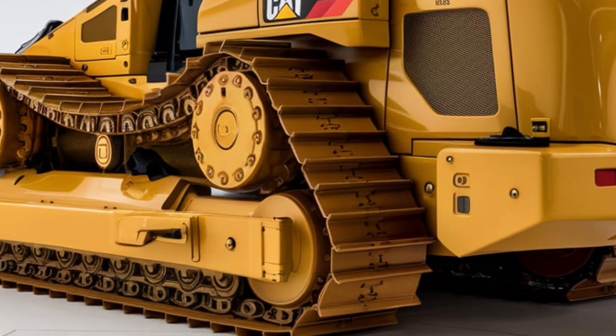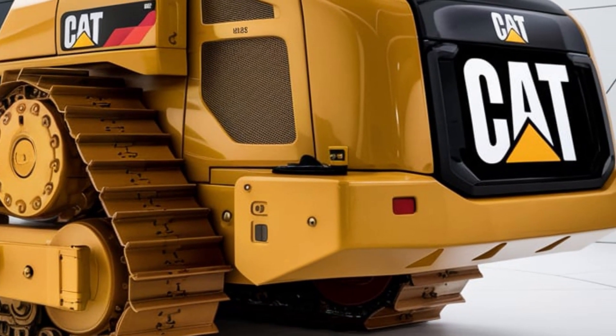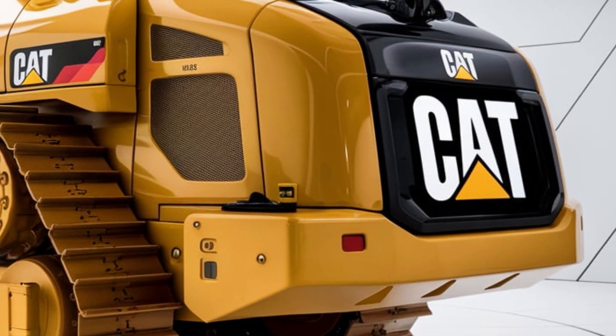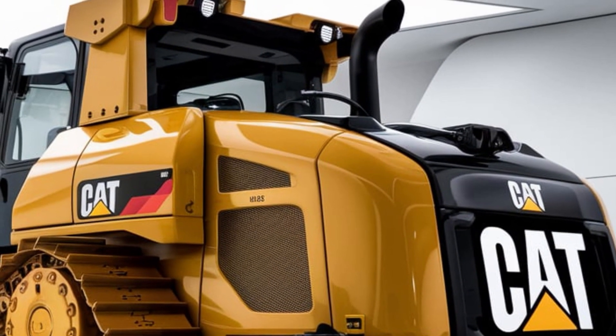CAT grade technology is built in, so operators get real-time grade guidance for high-precision work. Whether you're doing finish grading or bulk material movement, grade control improves accuracy and helps you get more done in less time.